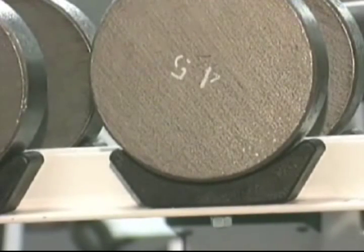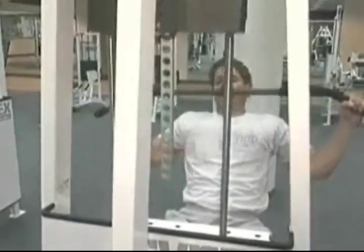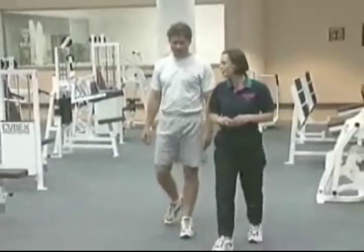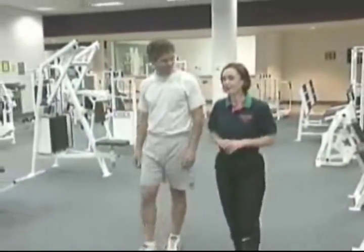If you are interested in gaining strength, you'll want to train with more weight, closer to your maximum lifting weight. If you are interested in gaining endurance, you should concentrate on less weight and more repetitions. It's best to determine your maximum lifts and repetitions under the instruction and supervision of a fitness professional.